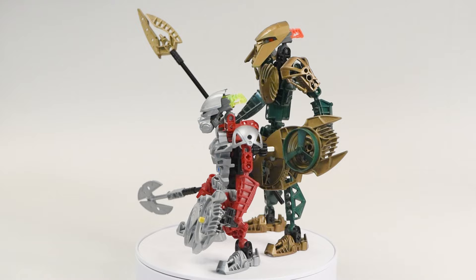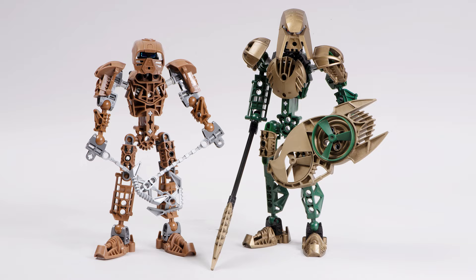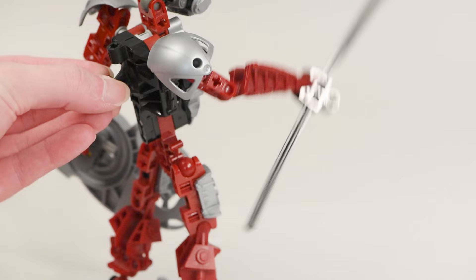Comparing the look of these two to an original Toa Metru figure like Onewa here, I love that they decided to layer in some extra armor, like on the torso for example. It gives them this valiant knight look — it's just such a great aesthetic, and it feels special. I think that's so important to these figures. They feel special. Playing with that gear function, it is pretty good fun. I understand why people love the Metru frame.